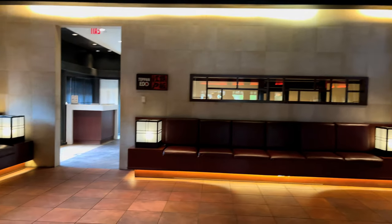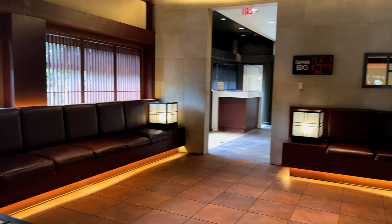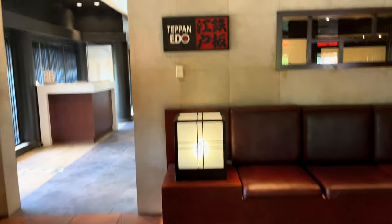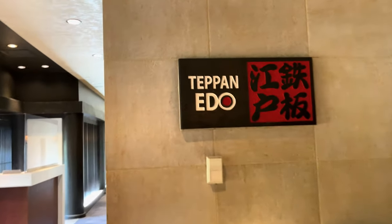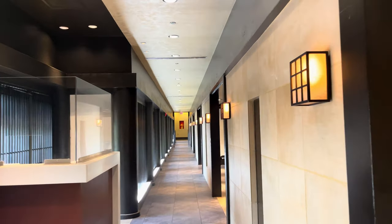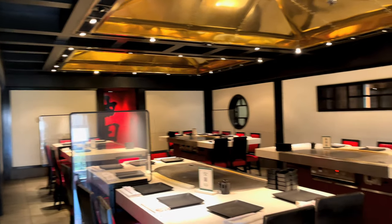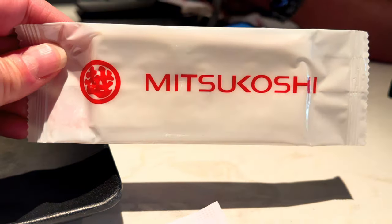Teppanyaki-style cooking is a communal ritual where expertly trained chefs cook your meal on a large hibachi grill right at your table. Just know it is more than a meal — it is a complete experience. Exactly, it's a meal and a show all at the same time.